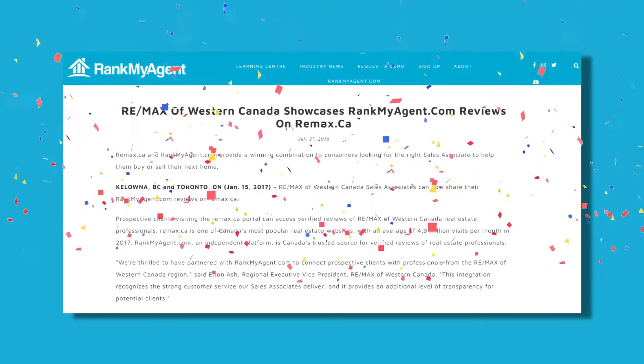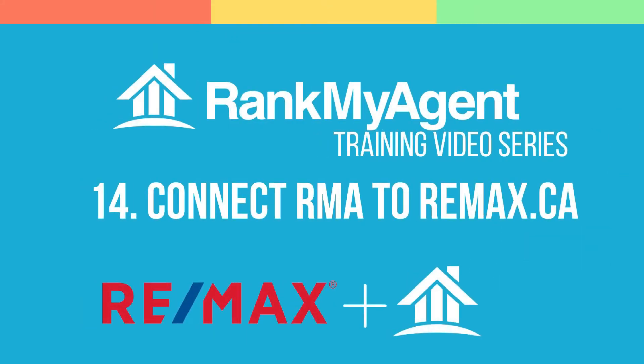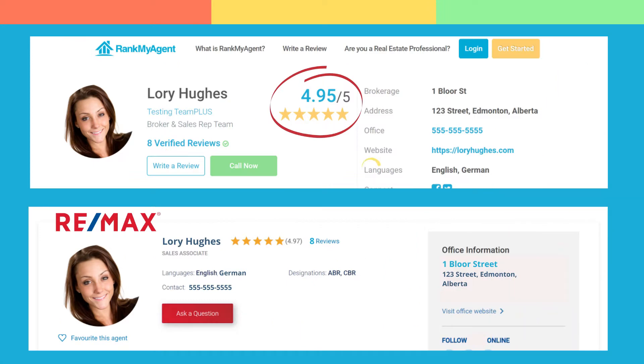Rank My Agent and RE-MAX have had an incredible partnership over the years. Together, we took this partnership to the next level to allow RE-MAX agents to integrate their RMA reviews onto RE-MAX.ca.